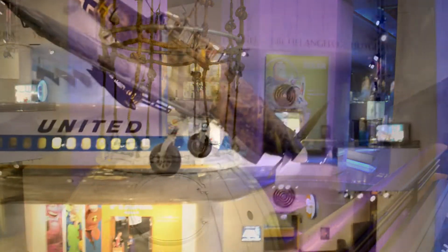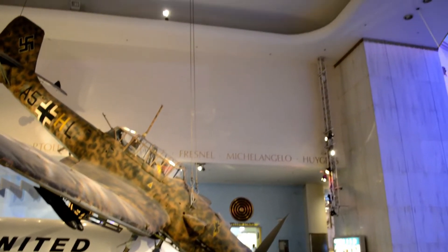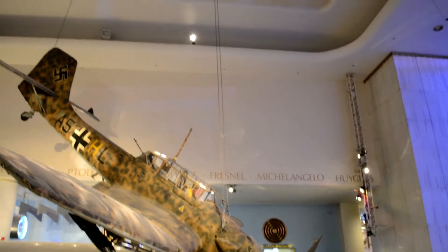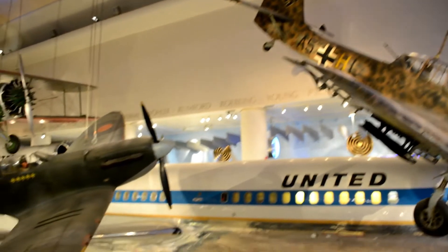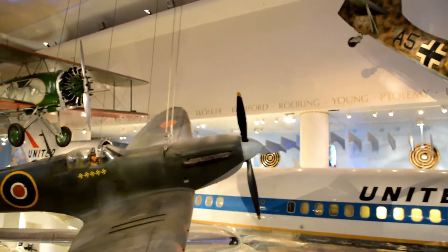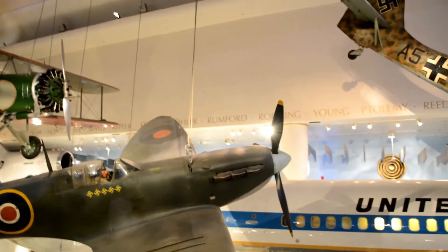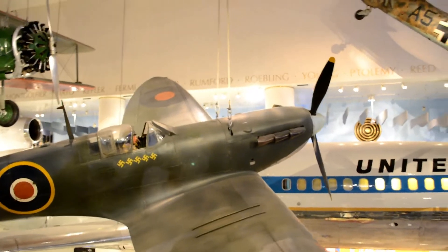I'm probably not pronouncing this right — Stuka — was a German dive bomber. They were used in World War Two. There is a Spitfire, which was also used in World War Two.